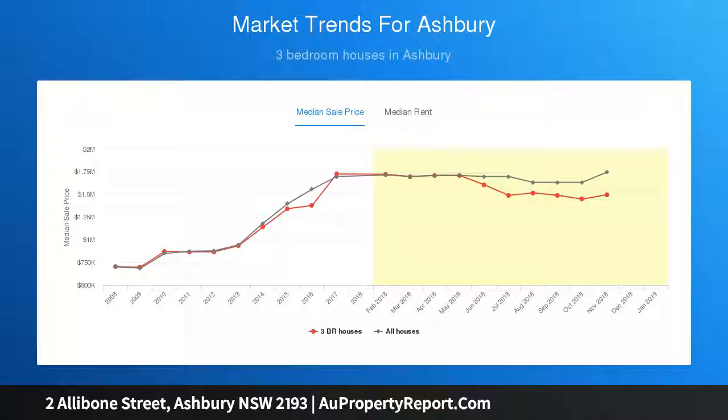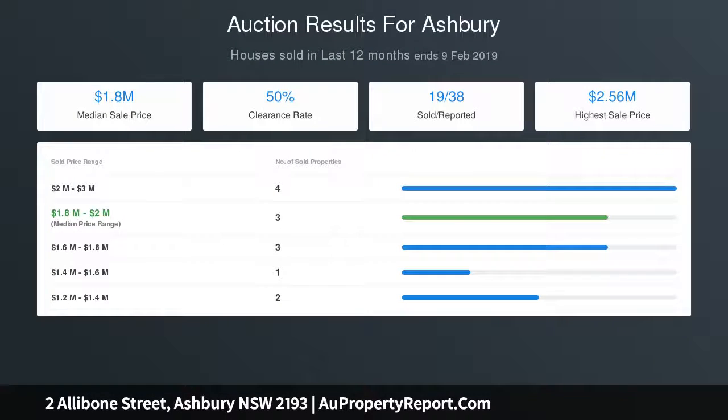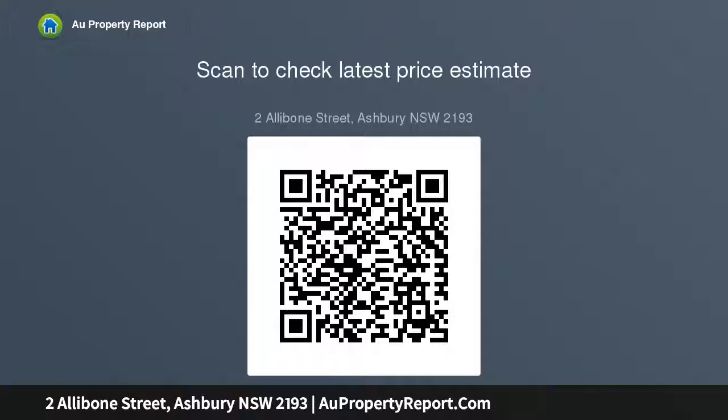Disclaimer: This advertisement contains information provided by third parties. While all care is taken, LJ Hooker Ashfield does not make any representation as to the accuracy of the information contained in this advertisement, and does not accept any responsibility or liability.